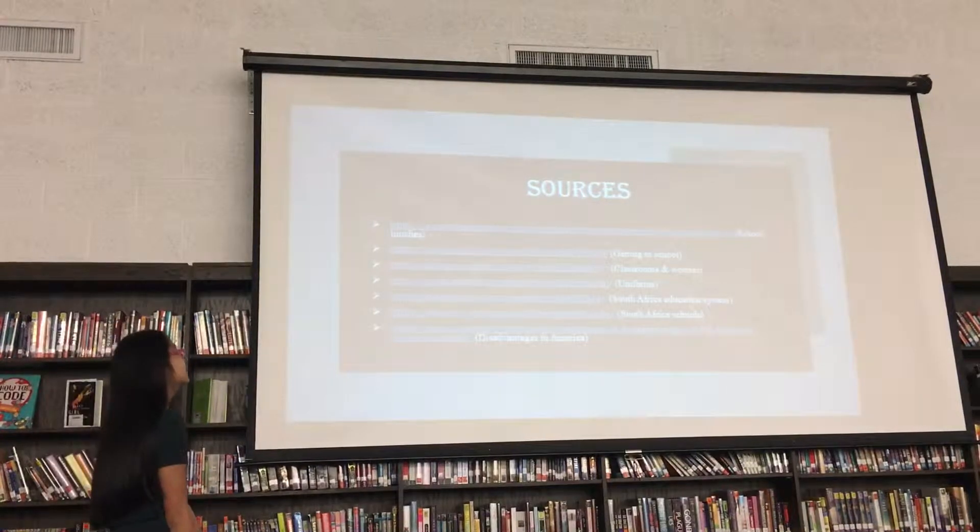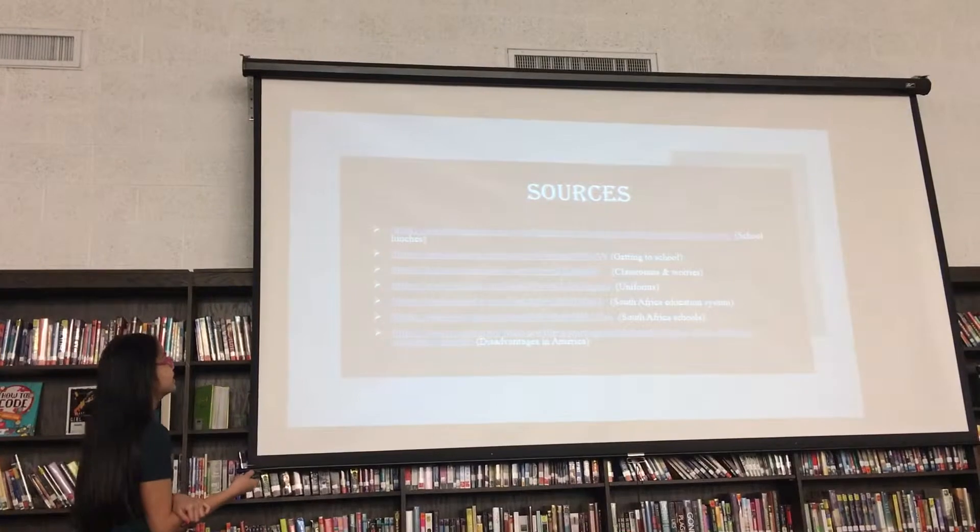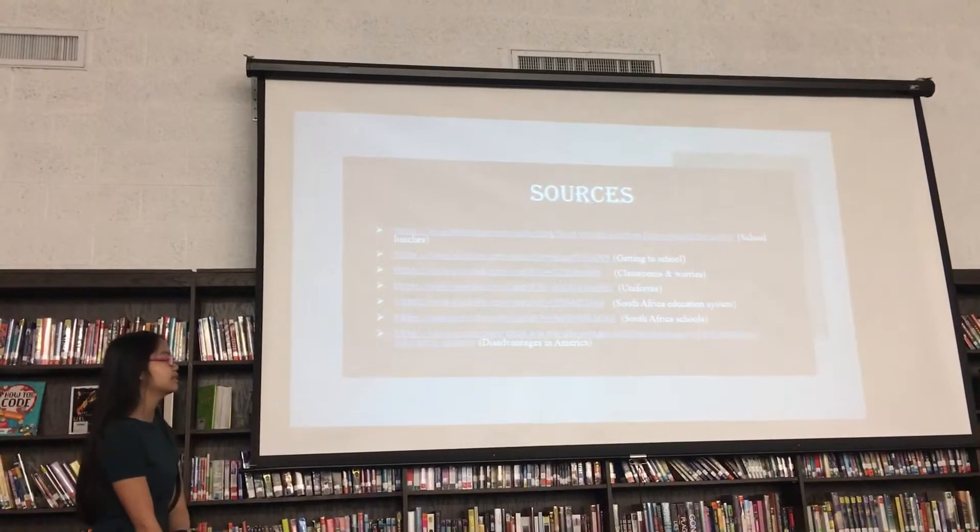The sources that I used — most of these are YouTube videos, like these right here, and then some are websites that I used.